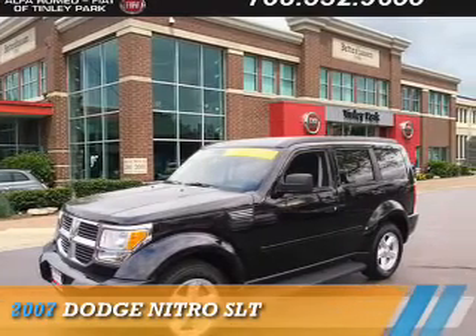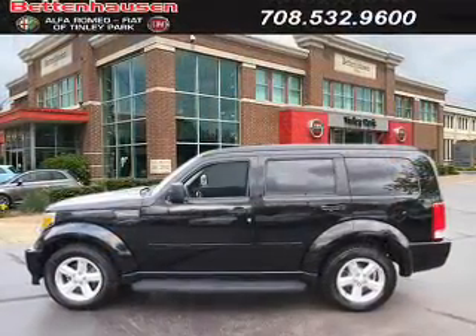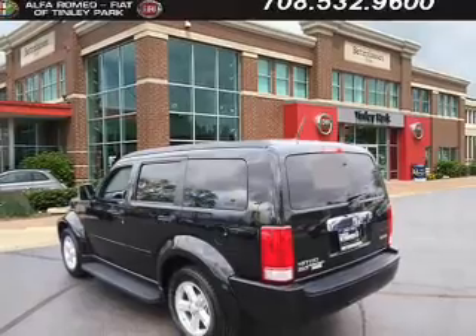Presenting the 2007 Dodge Nitro. Grab life by the horns. It's powered by four-wheel drive, a 3.7 liter six-cylinder engine, and an automatic transmission.